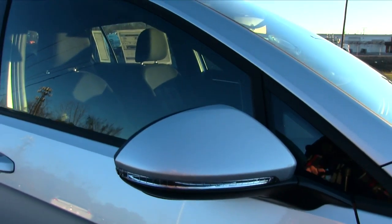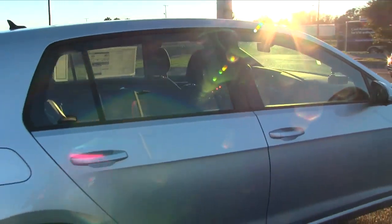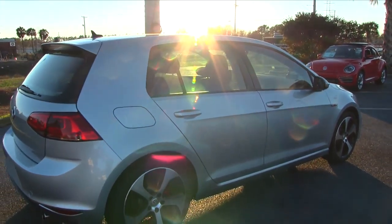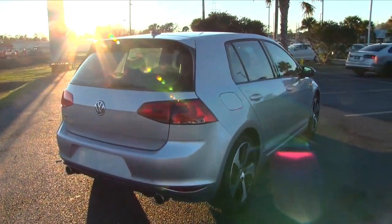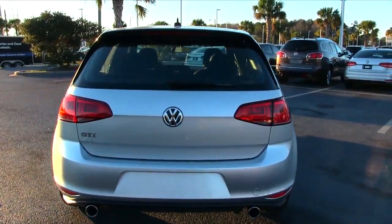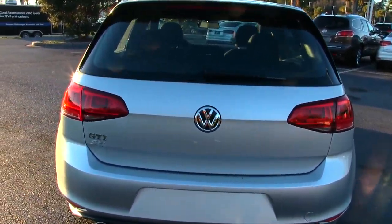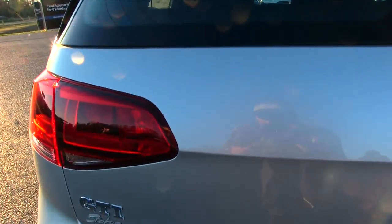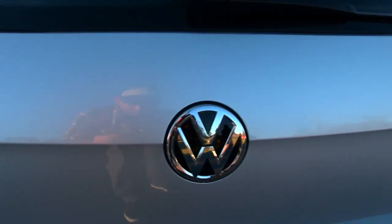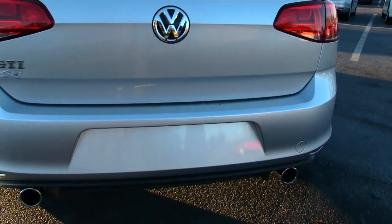The mirrors do have lighting in there so people can see if you're getting over. It is a four-door hatchback, so that's pretty cool — still got four doors to get your friends in and still have the party in the back with the hatchback. In just a second we'll pop it open and take a look at some of the cargo space. The rear end looks nice, and fit and finish always looks good on the Volkswagens.